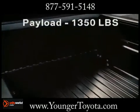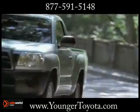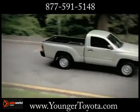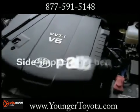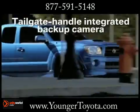The Tacoma's base 2.7-liter four-cylinder features a 4-speed automatic or 5-speed manual transmission that pumps out a powerful 159 horsepower. The available 4-liter V6, borrowed from the 4Runner, produces 236 horsepower and pairs with a 5-speed automatic or 6-speed manual transmission.